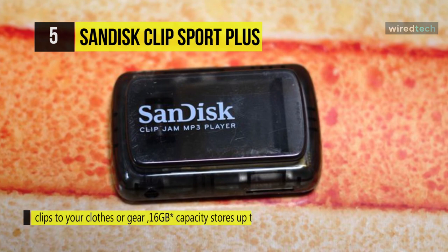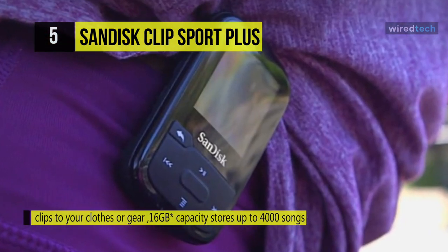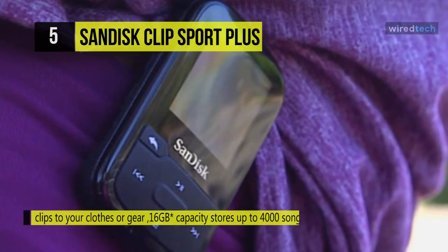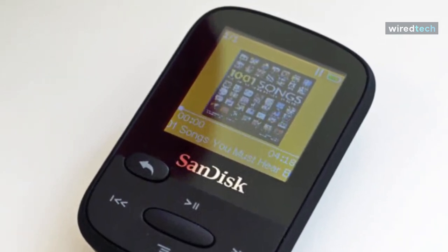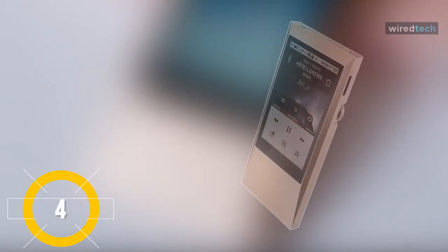It is equipped with a 16-gigabyte capacity, enabling you to hold up to 4,000 songs, and has a built-in FM radio for those times you want to tune in. It also comes with enough battery power to last up to 20 hours on a single charge. With a lightweight clip-on design, you can attach it to your clothes or gear and it stays put for a worry-free workout.